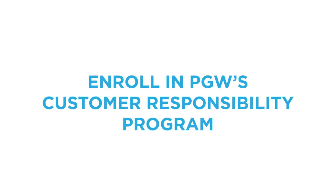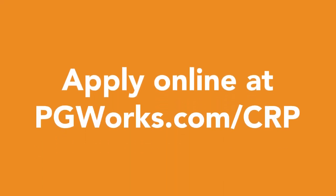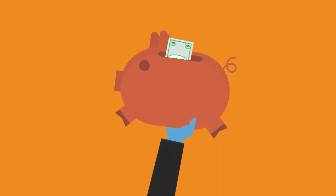Looking for a way to lower your natural gas bill? Enroll in PGW's Customer Responsibility Program, known as CRP. Don't wait. Apply online at pgworks.com/crp to start saving.